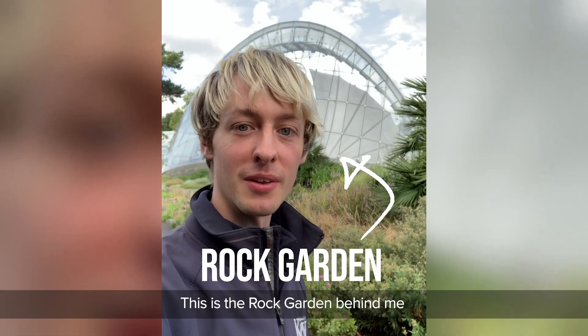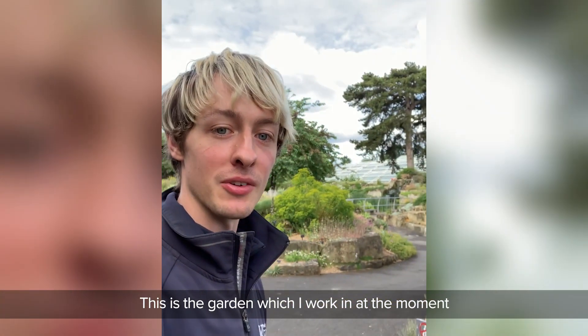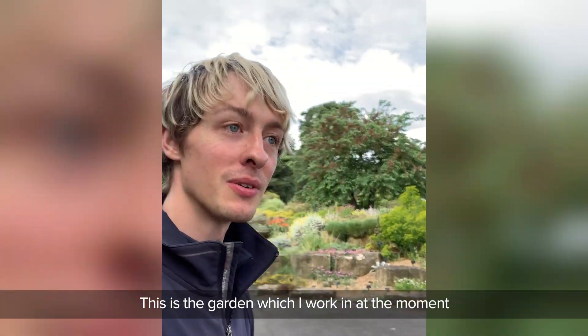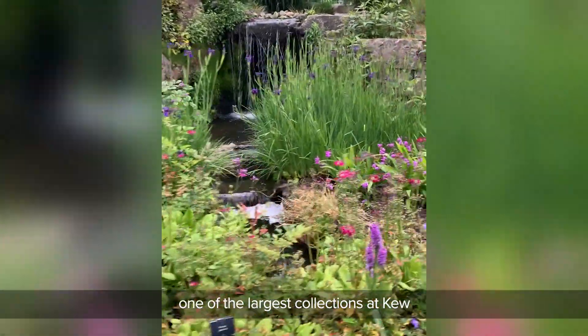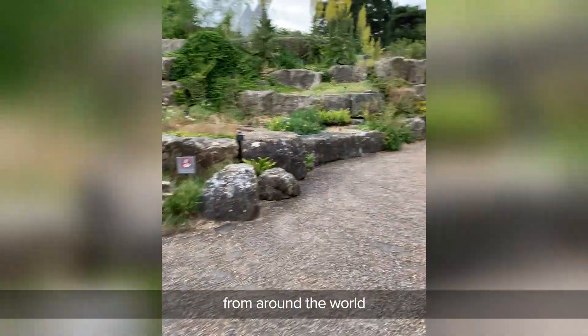This is the rock garden behind me and the alpine glasshouse. This is the garden which I work in at the moment. It's one of the largest collections at Kew, full of fascinating alpine plants from around the world.